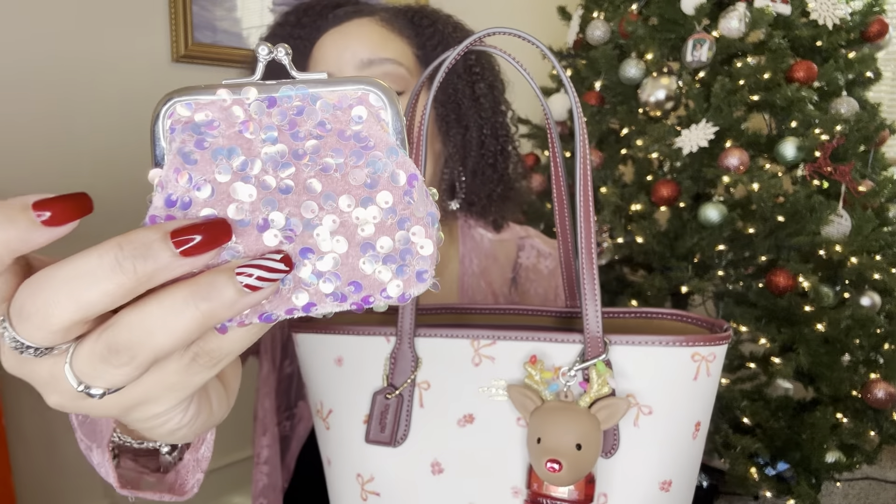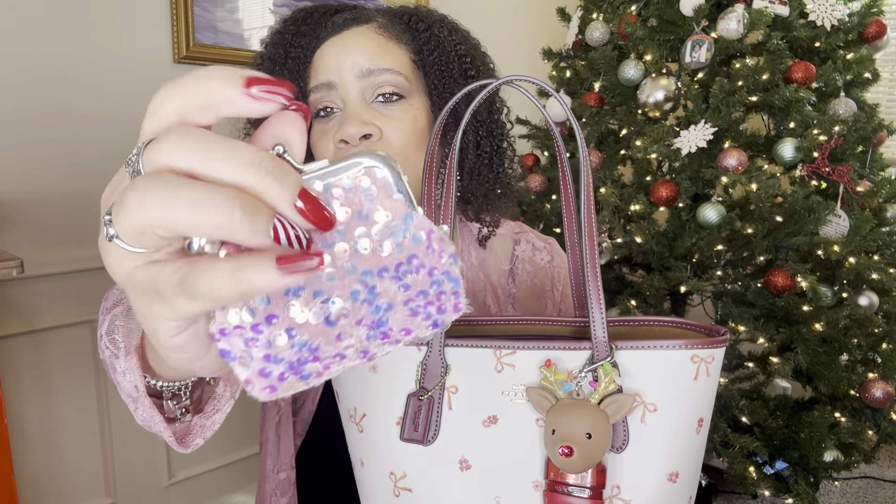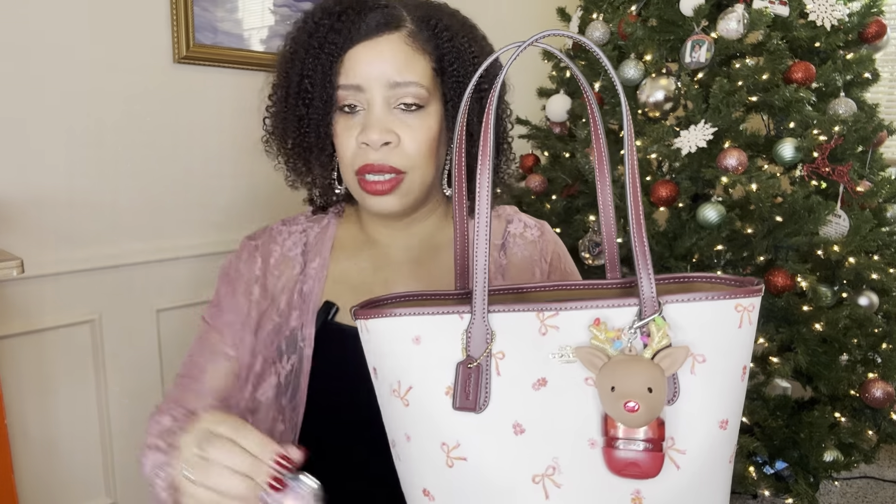The next thing I have is this little pink sequin pouch. I'm going to do an overview so you guys can see how everything came together — I want to do that for this Christmas bag. I don't remember where I got this, maybe Dollar Tree or Shein. I have some mints in here — a Werther's, some Lifesaver mints, and that's it. I was going with a sparkly, Christmassy theme.